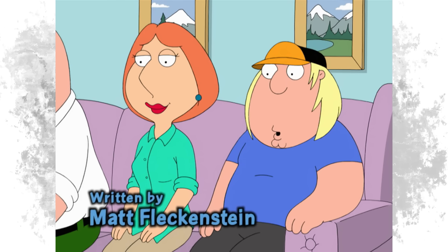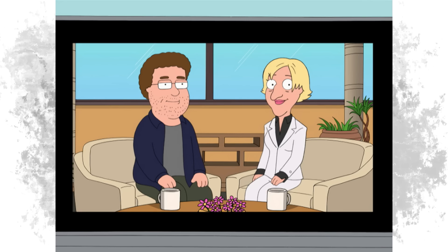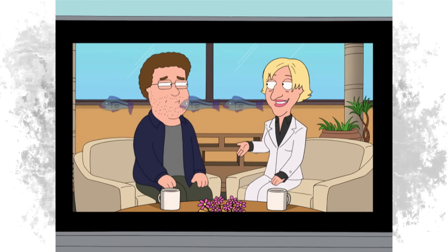Wow, look at that HD picture. Yeah, it's so clear. You can even see Ellen DeGeneres' breath. Well, my guest today is Seth Rogen, who's got a new movie out. Now Seth, this movie is hot. It's just hot, hot, hot. How does it feel to have the hottest film in Hollywood? What the—?